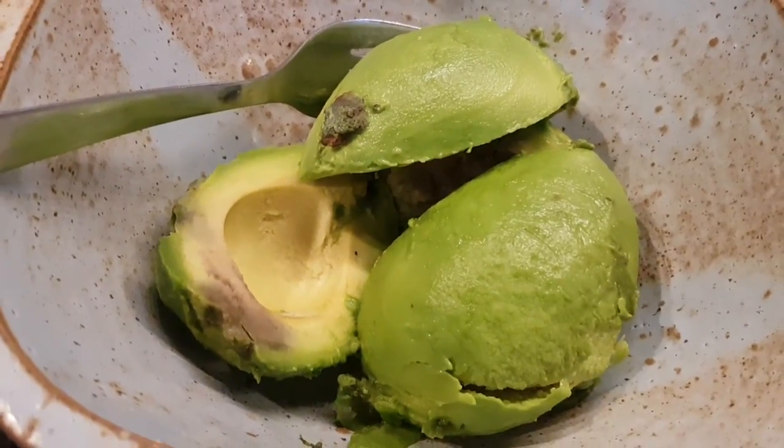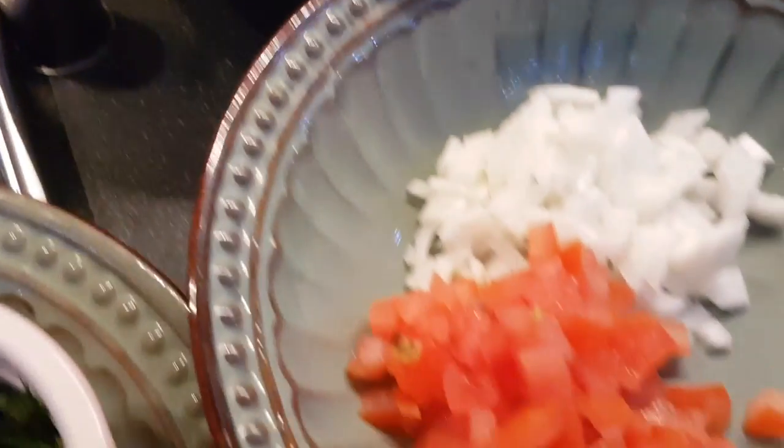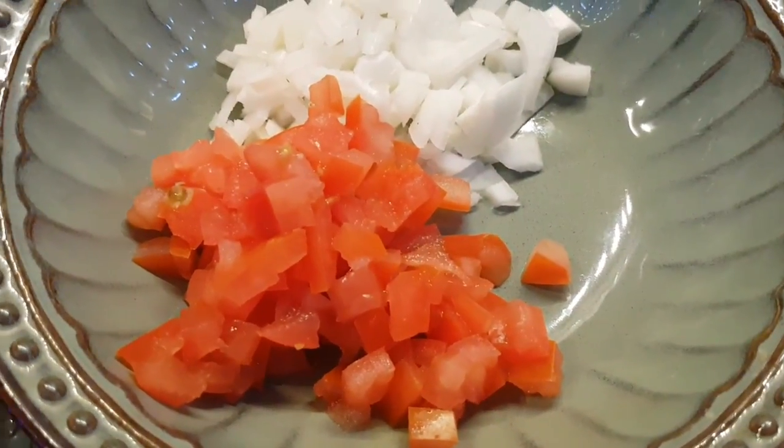Today I'm going to make a spicy guacamole with avocados — obviously a superfood. I don't like eating them on their own, I don't like the flavor so much, so I've mixed it up and added a little bit of spice and now it's super tasty, at least for my palate.